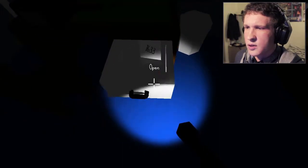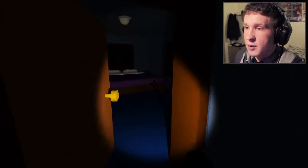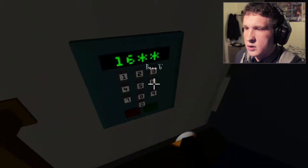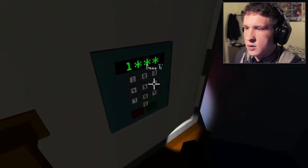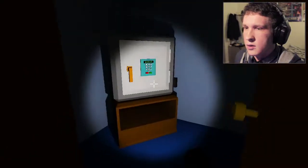The code is 1-6-3-3. I hear a car — I hear a car! Damn it. I hear a car. 1-6-3-3, 1-6-3-3... Damn it, damn it.